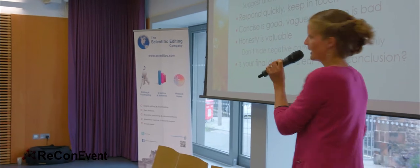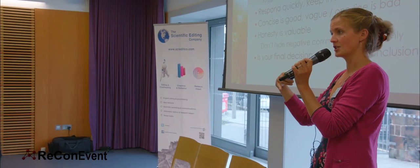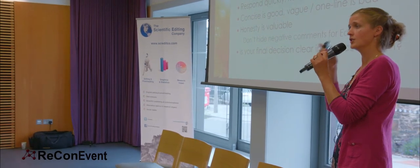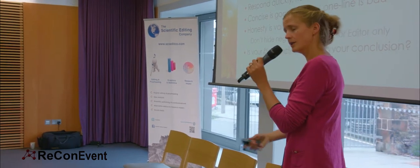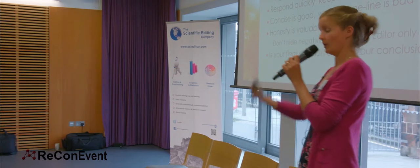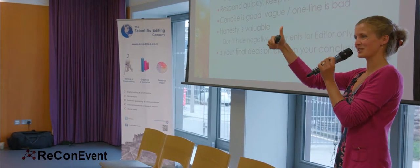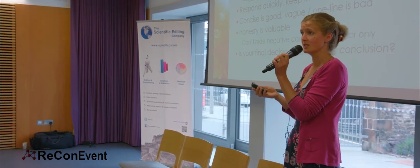Honesty is valuable. In some forms of peer review you'll have comments for the author and separate comments for the editor — the editor's comments may not be disclosed to the author. But please don't hide the negative comments for the editor only; it is beneficial to the author to know why you're recommending rejection if you are. Write it in a courteous and professional way — 'so-and-so might consider revising in this way, but right now I do not think this is appropriate for publication.' Make sure the author knows why. And please be clear: are you recommending 'yes, publish this,' or 'not right now, maybe another version of this manuscript'? Make sure they know your final decision — don't just list your comments.